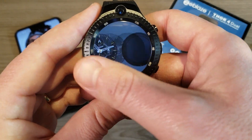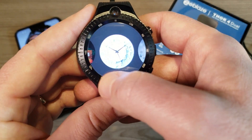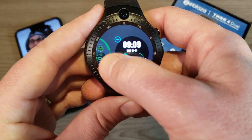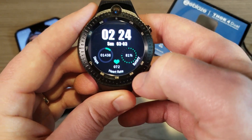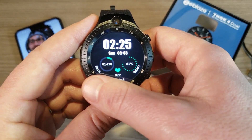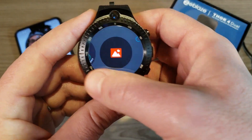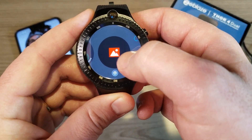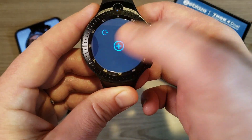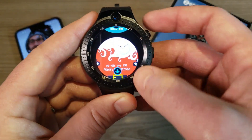Scrolling through the watch faces there are quite a few — analog, digital, even some Christmas-themed ones. You can also add your own: hold down to go right, and there's an option to create a custom face using your own picture. There's also a plus sign to download additional watch faces, so there's a huge variety available.